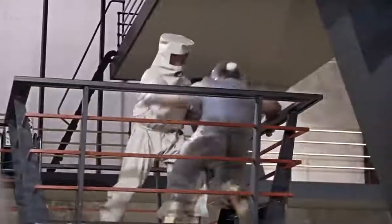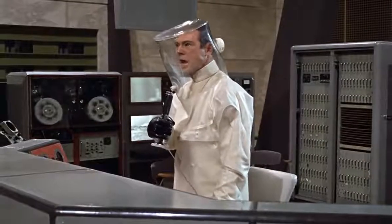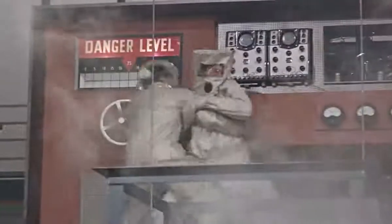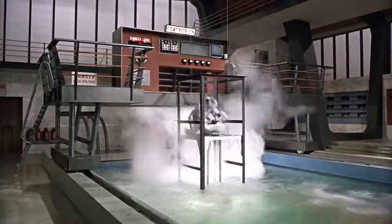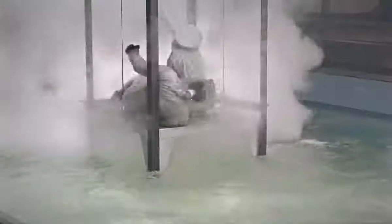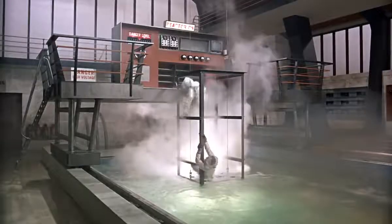Eight. Six. Five. Two. Zero. Let's go. Let's go.